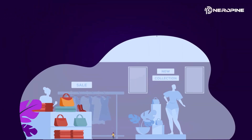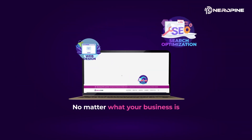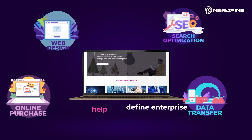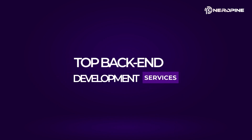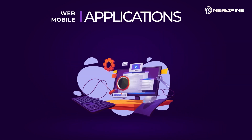Your journey to digital transformation starts here with business mobile apps. No matter what your business is, we can help you define enterprise mobile strategy and development. NerdPine offers top back-end development services for web applications and mobile applications.